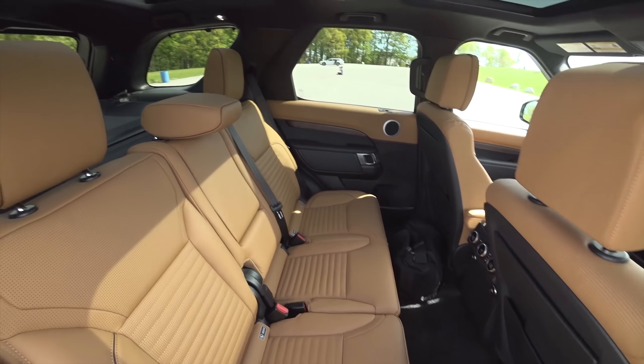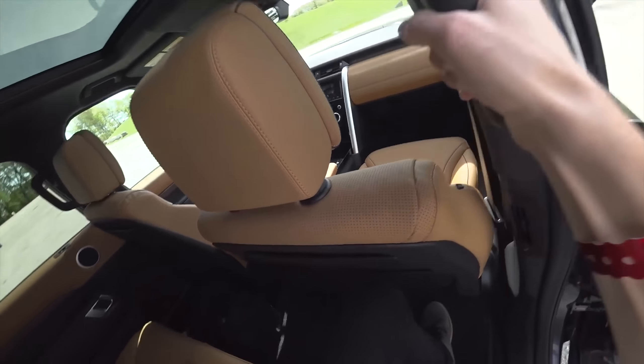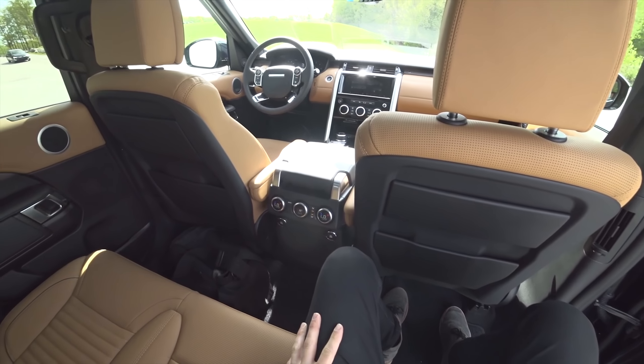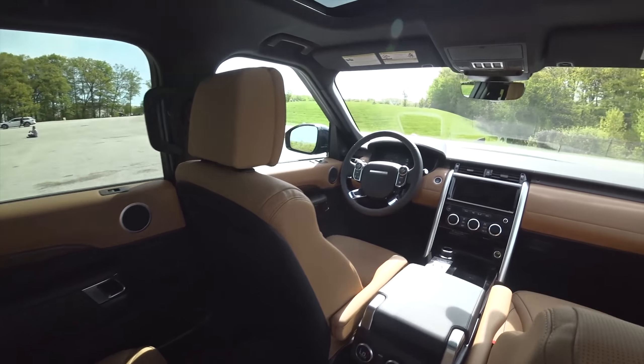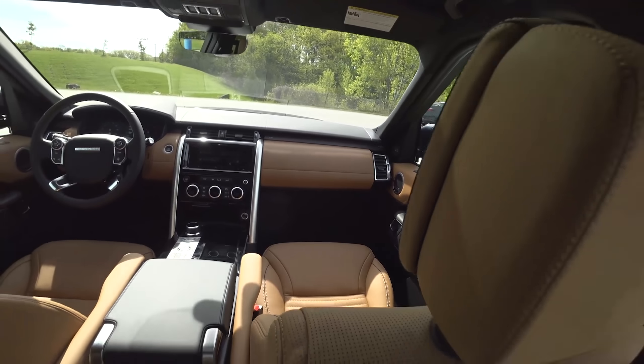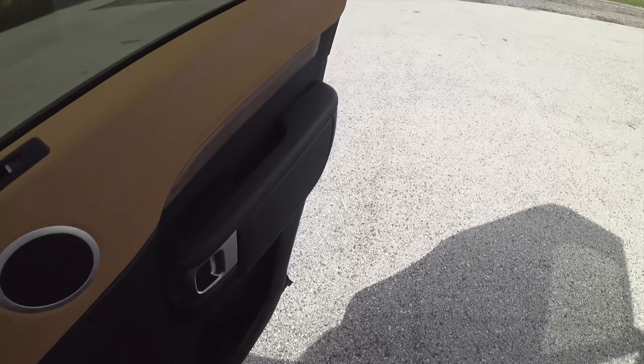Love what Land Rover is doing with their interiors these days. Plenty of room back here, really beautiful materials — everything is just awesome to the touch, and I love this minimalist design inside and out. A truly gorgeous SUV.